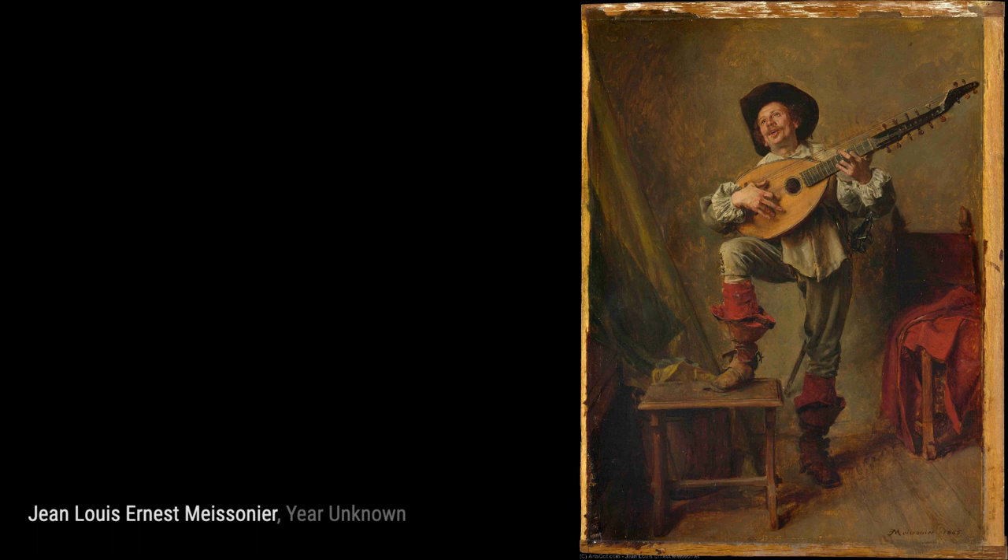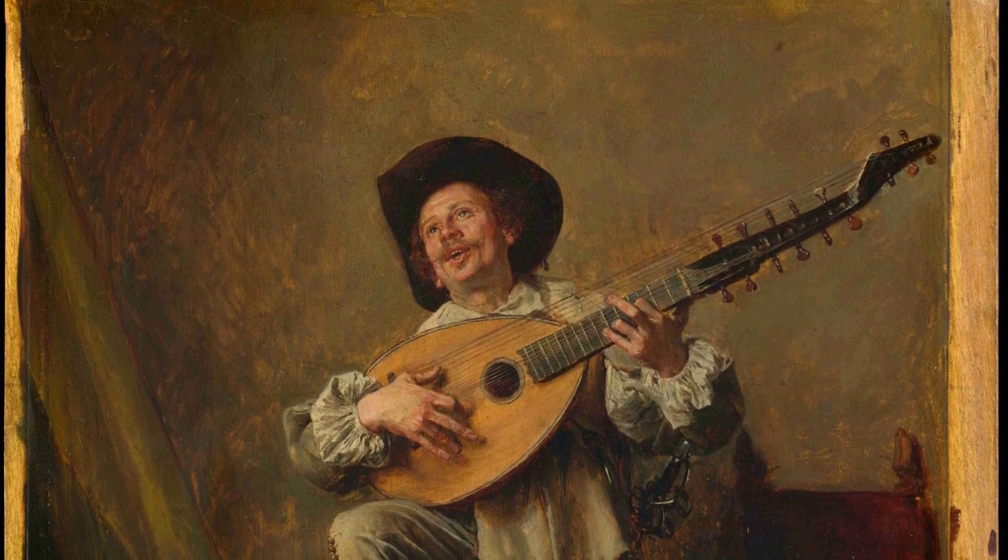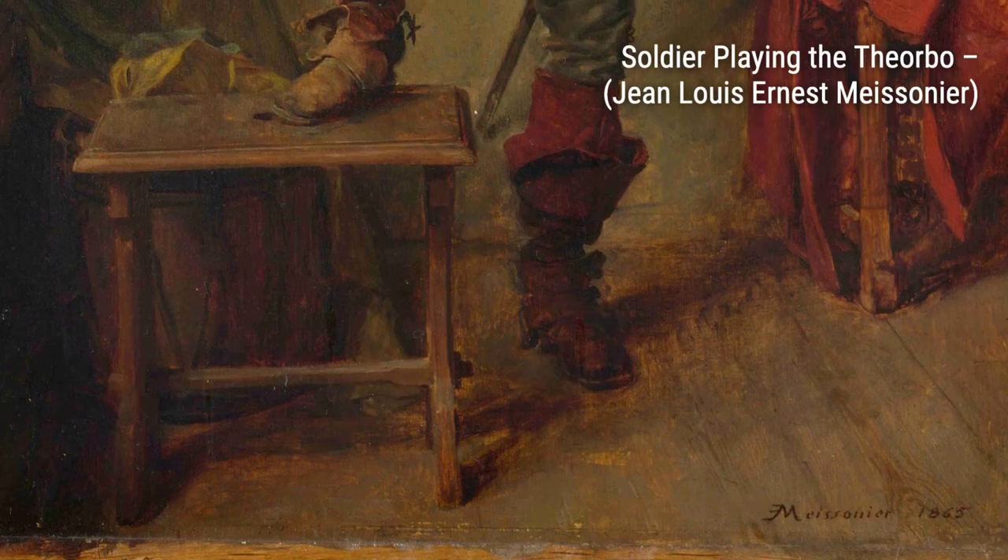Next up, we have Napoleon and his Staff. This masterpiece portrays Napoleon alongside his trusted advisors, giving us a glimpse into the strategic genius of the legendary leader.